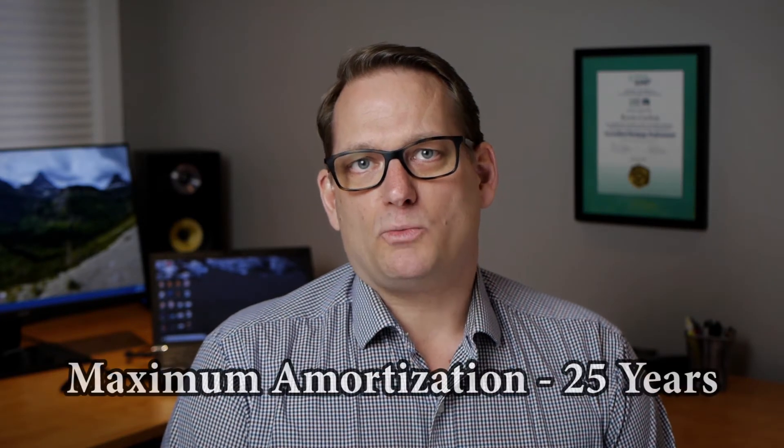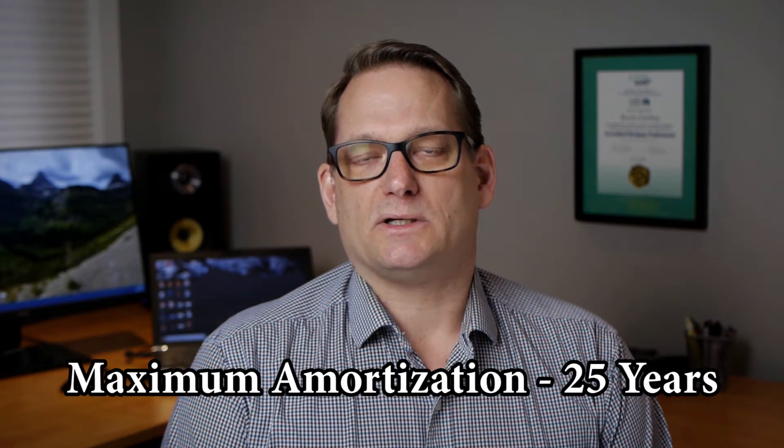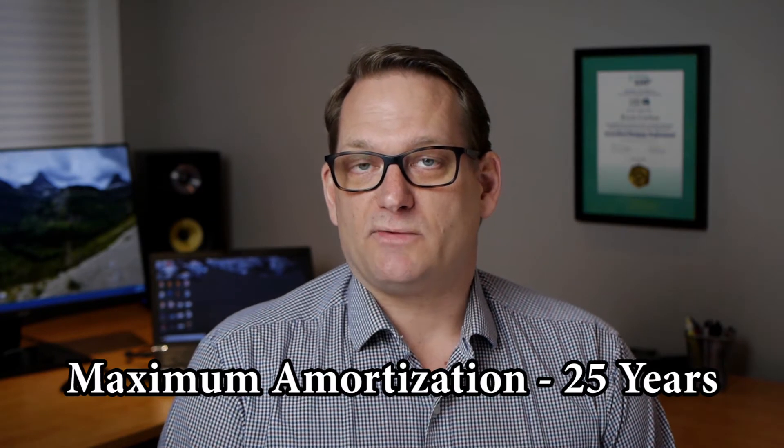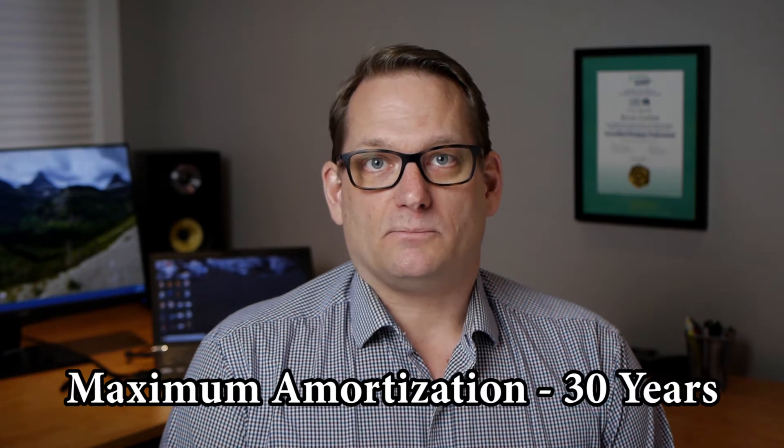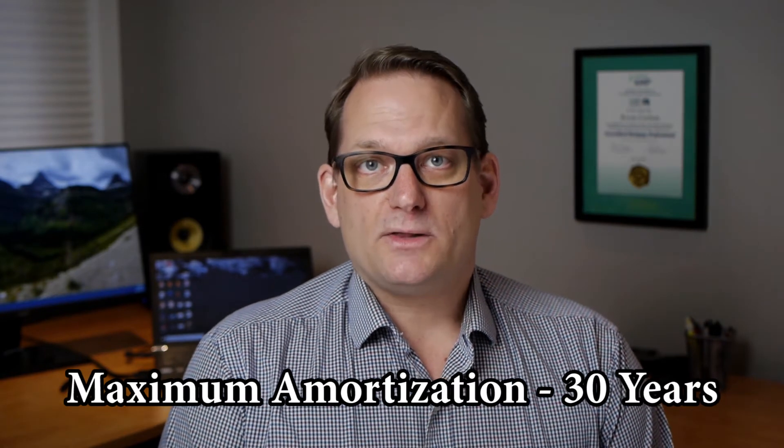Amortization is the entire life of the mortgage. If you're purchasing a home with less than 20% down payment, the maximum amortization available is 25 years. If you're putting more than 20% down, or you're mortgaging your house for no more than 80% of its value, then you can have a maximum amortization of up to 30 years.